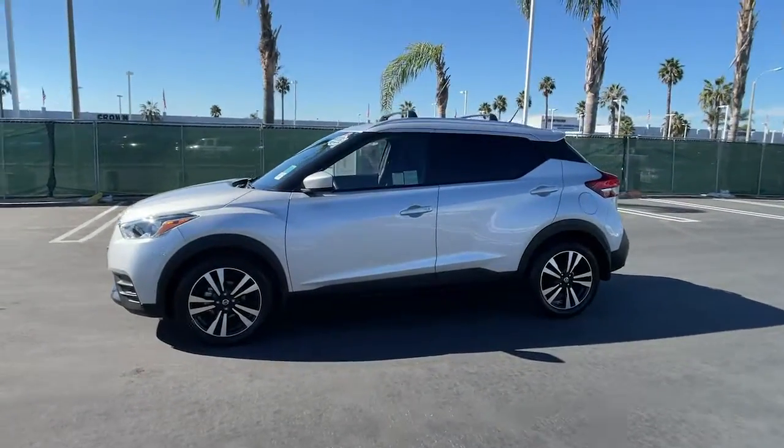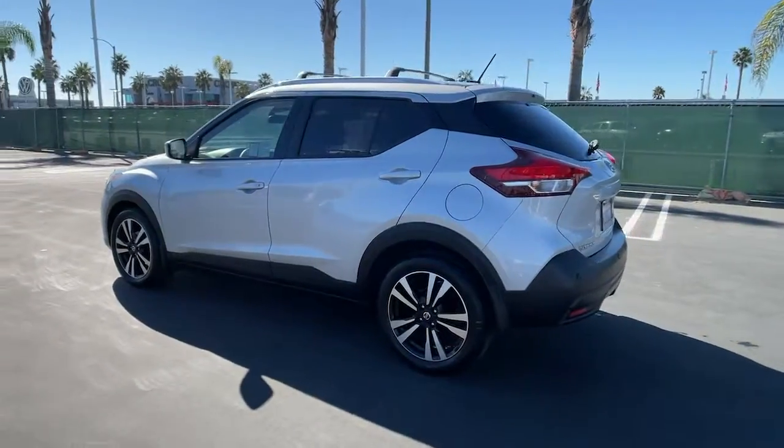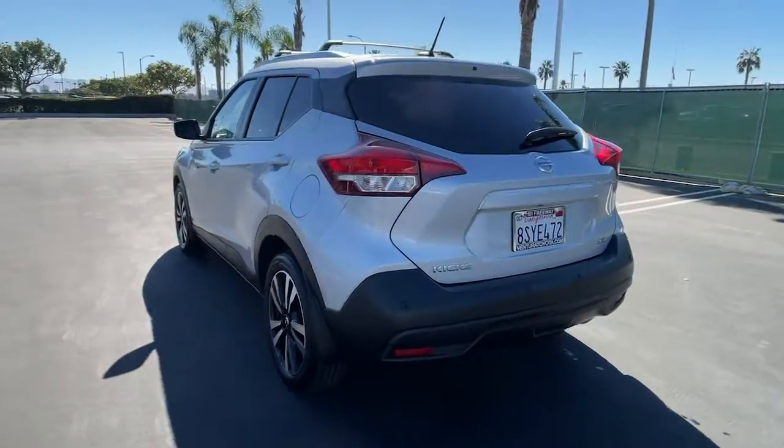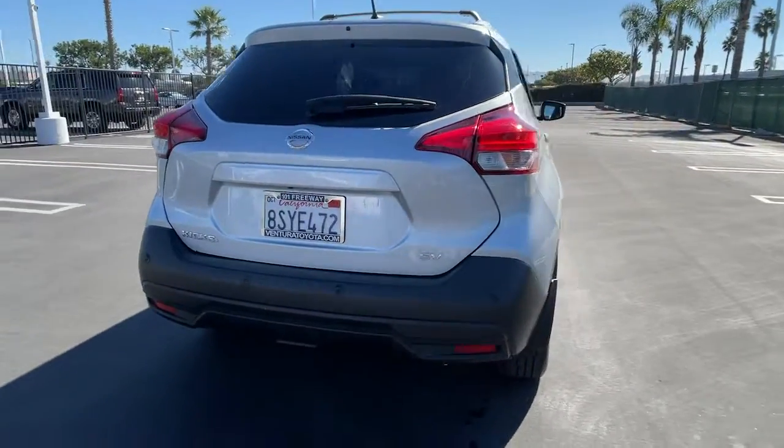Check out this 2020 Nissan Kicks. This vehicle is an outstanding buy with fewer than 15,000 miles on the odometer. This Nissan Kicks packs a lot of fun into an efficient, compact package.